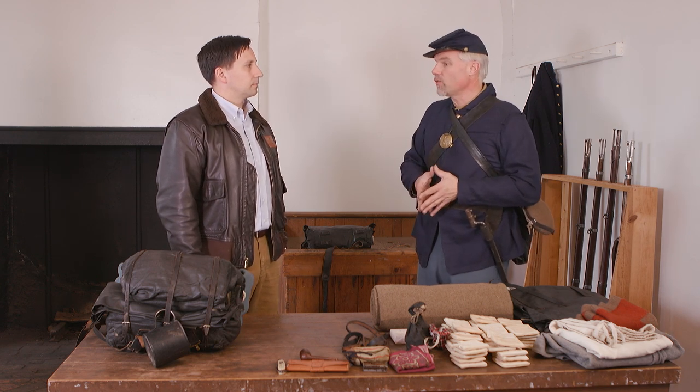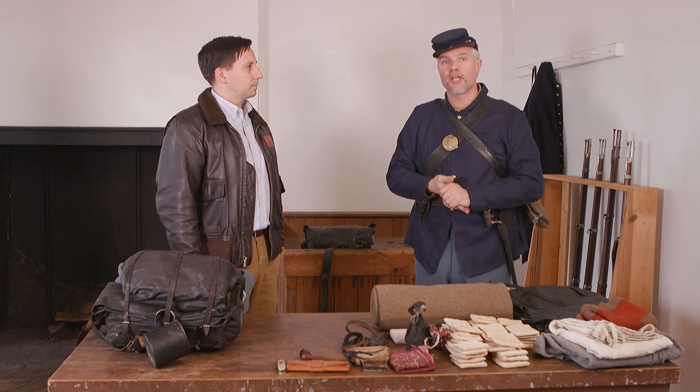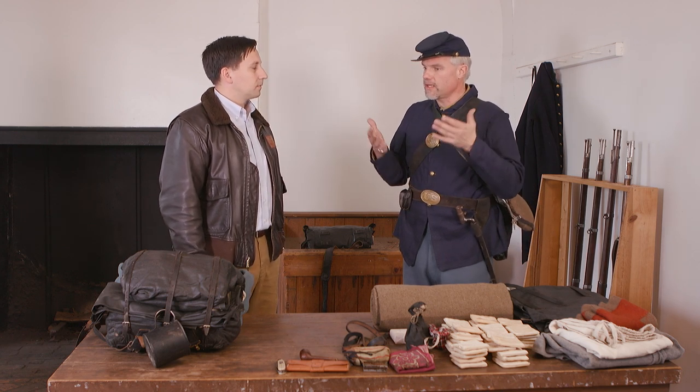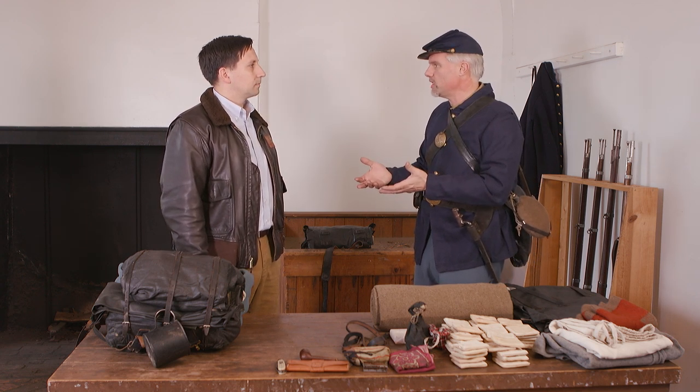Today, historian Andrew Roscoe is joining us again and we're going to take a turn from a conversation the last time we saw Andy. Welcome back. Thanks, Will. So last time we talked with you, we talked in a more academic setting about the flying column and Hooker's preparation for what would become the Chancellorsville Campaign.